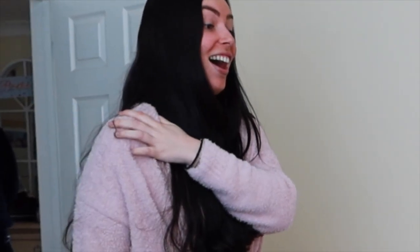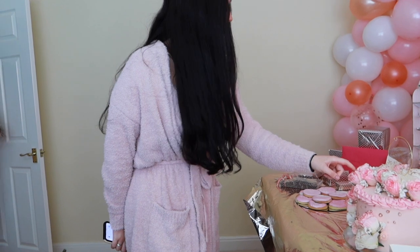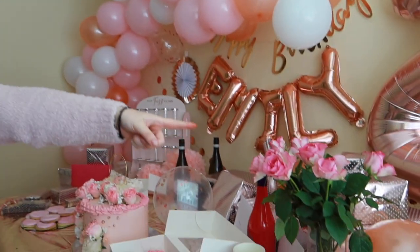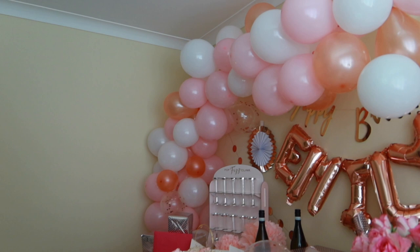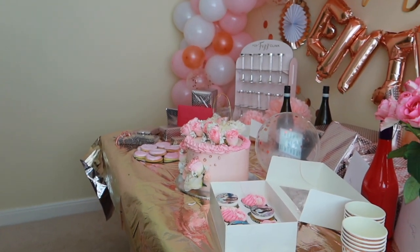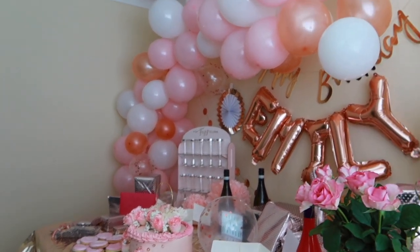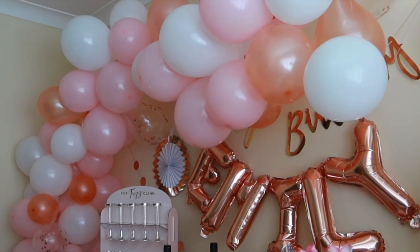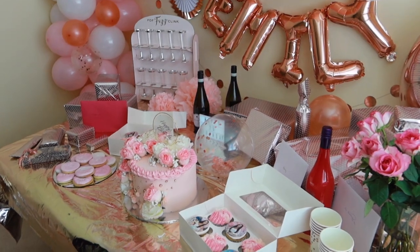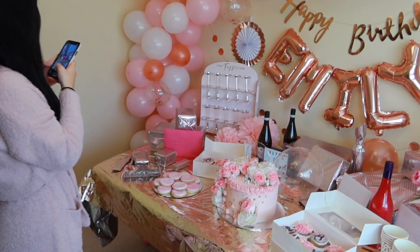We did get the prosecco - oh my god, that cake is so good! Do you like the fake flowers? The balloons are literally going to fall down at any moment now. You can hear them - they're a nightmare to get up honestly. Look at that cake - that cake is insane! I feel so stressed. Photo session part two!